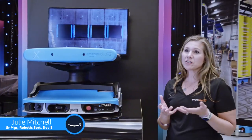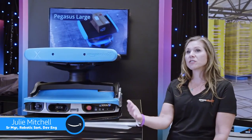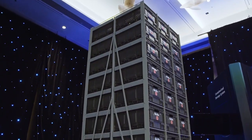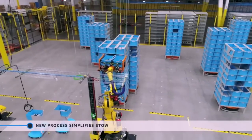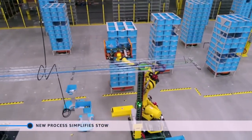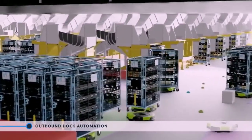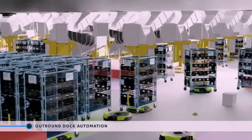Our package sortation solutions are going to help in the sustainability goal because we're going to be able to reduce touches through our network. By being able to sort at a finer granularity upstream in our supply chains, we'll be able to bypass individual sortation throughout the transportation lanes and help our operations team reduce the complexity they have in their sortation space.